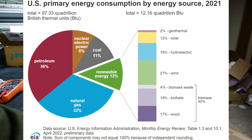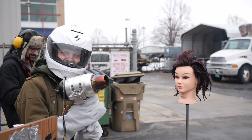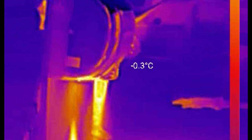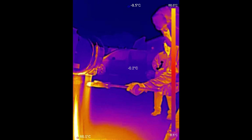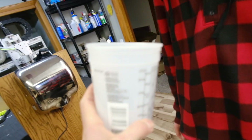Since electricity in the U.S. is primarily generated through the burning of fossil fuels, by using a jet engine that burns them directly, we're just cutting out the middleman. Does that mean that the diesel-powered jet engine will be more energy efficient? Well, that all depends on how long it takes to dry your hands with a jet hand dryer compared to a regular old electric one. So it was time for my brother and I to do some serious science.